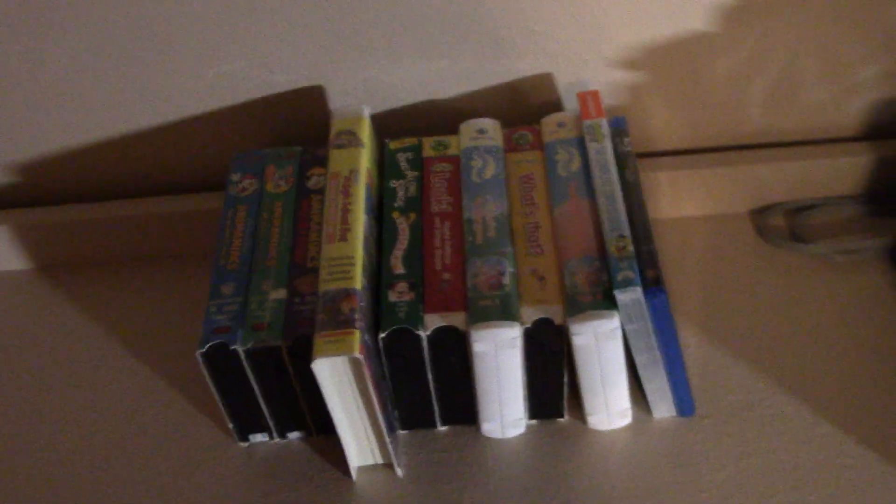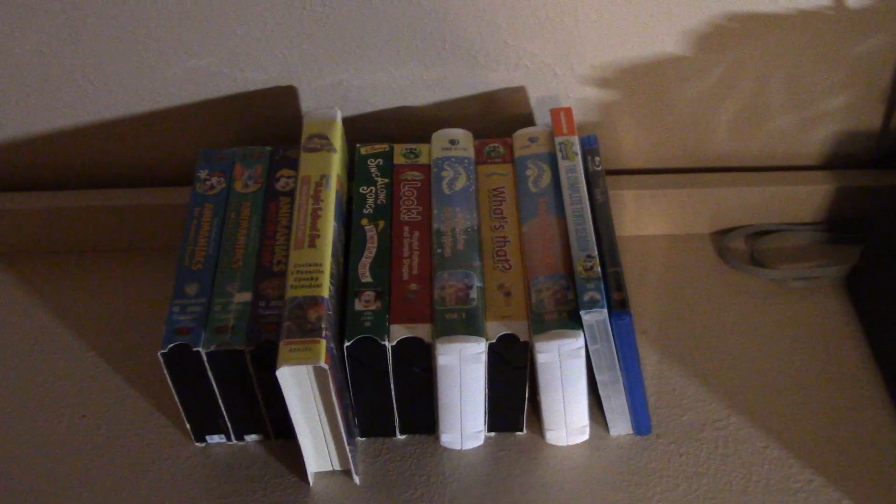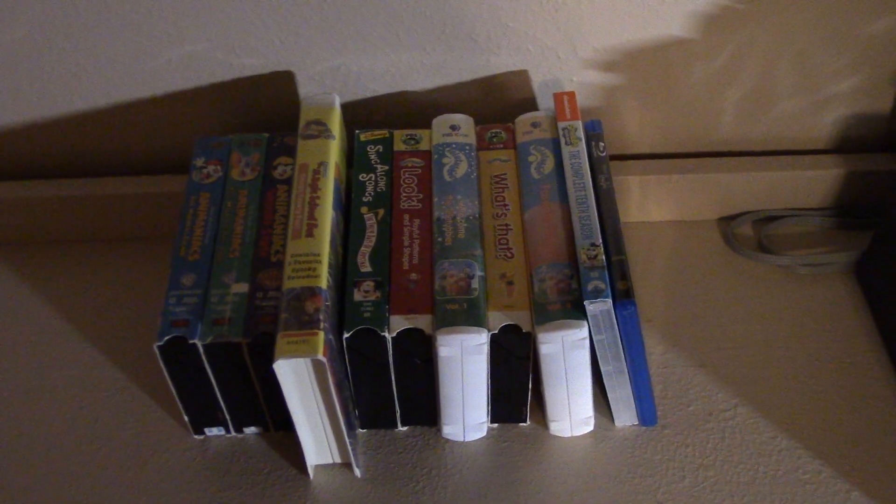Hello everybody, Fabian's Media Corner 2001 here. It's time for an update video for this week — VHS, DVD, Blu-ray update for October. I thought I was ready but I choked. I just took this out October 27th, 2019.